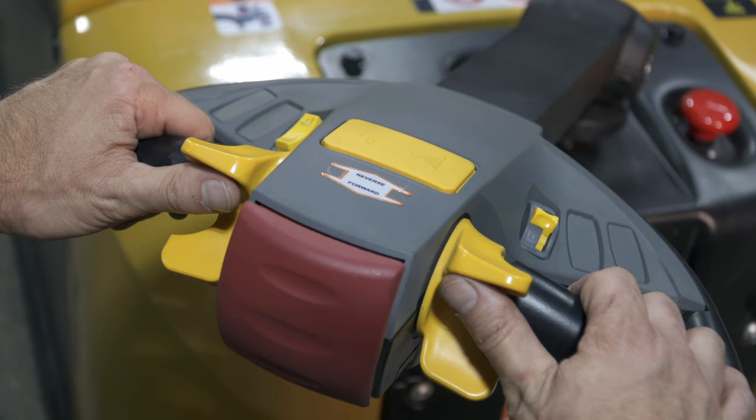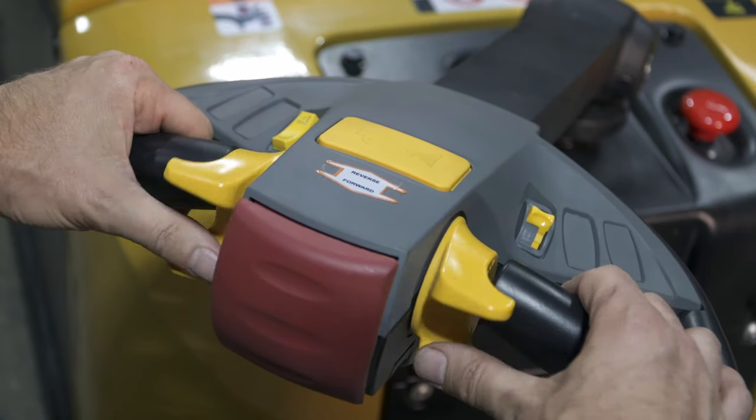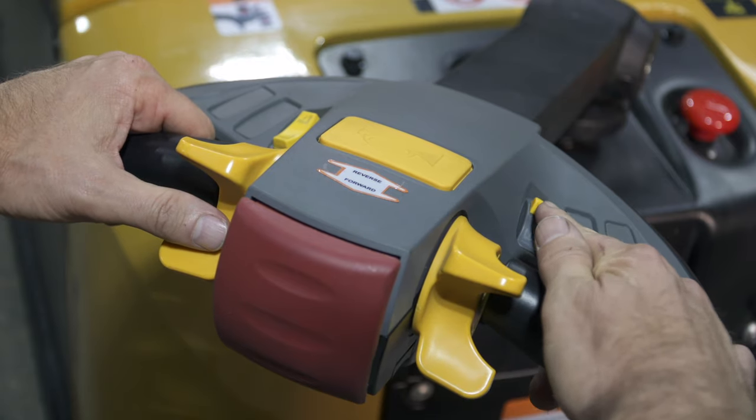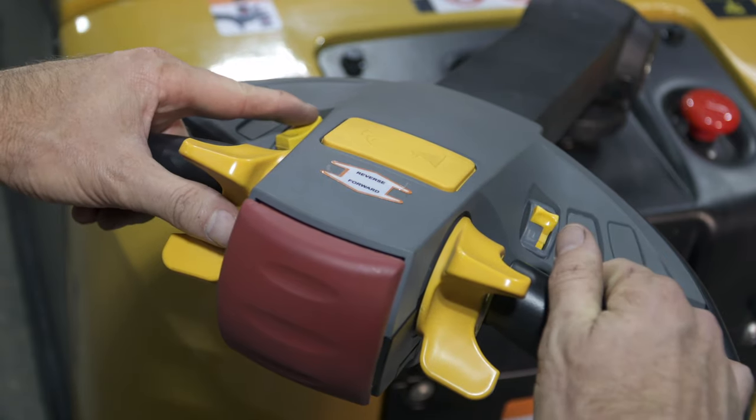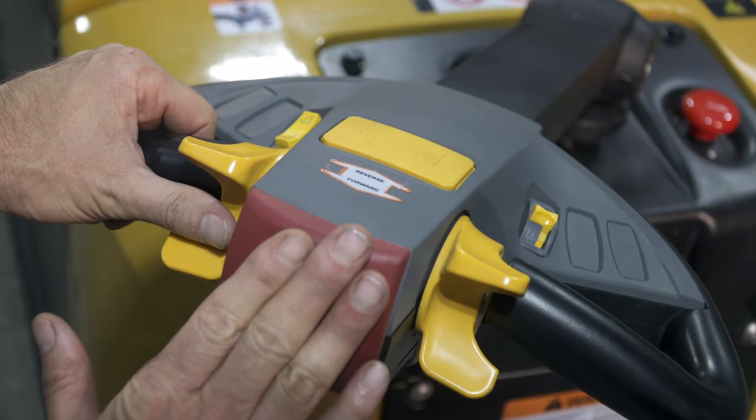Big Joe's CB series stackers are intuitive to operate with in-handle controls for forward and reverse travel, proportional lift and lower for fine load control, mast tilt, horn, and a belly button reversing switch for safety.